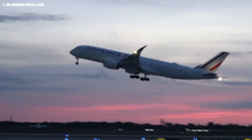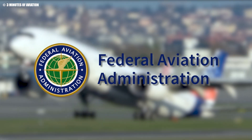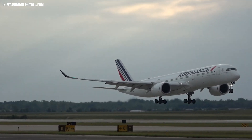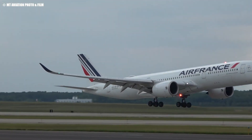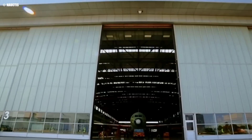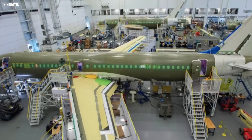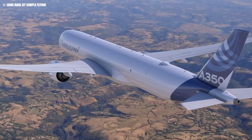The plane received certification from the European Aviation Safety Agency in September 2014, followed by the FAA two months later. Airbus's gamble had paid off — the A350 was ready to reshape the skies. But what made Airbus pivot from merely upgrading an existing model to creating an entirely new aircraft? Let's explore the design and variants of the A350 to understand this radical transformation.